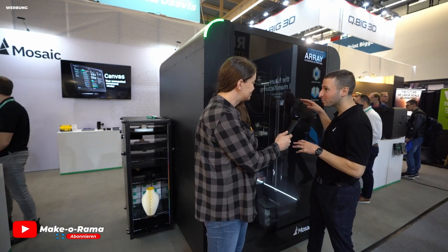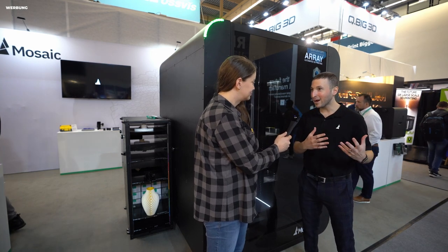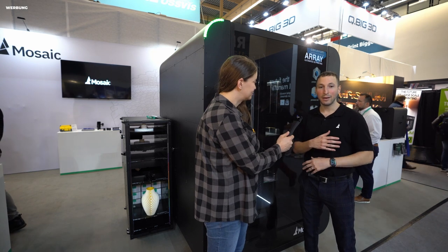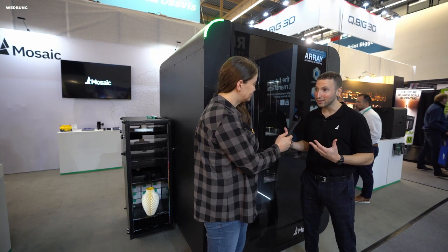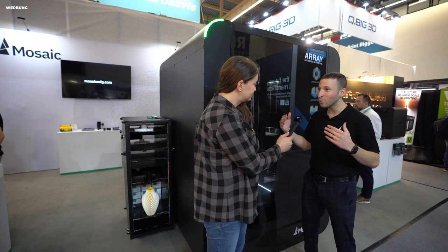You have four independent printers and a robotic system that automates the process for you. You can set up a lot of prints on a Friday, come back on a Monday, and you can have dozens and dozens of prints run automatically without having to change build plates, change filament, open and close doors, or even monitor it.